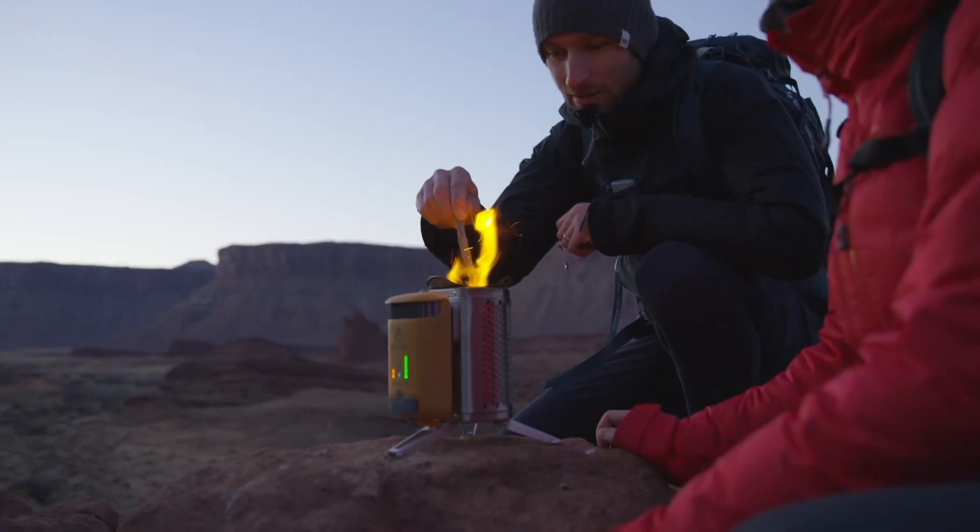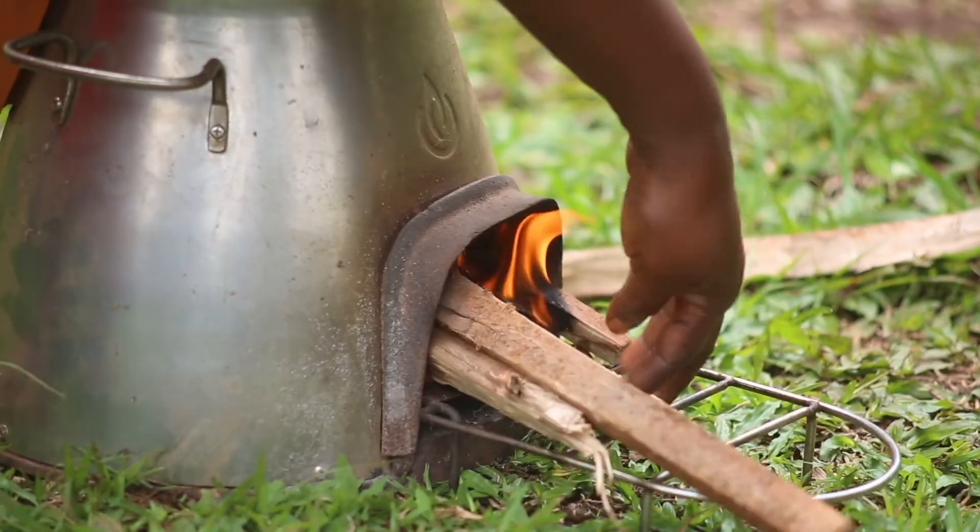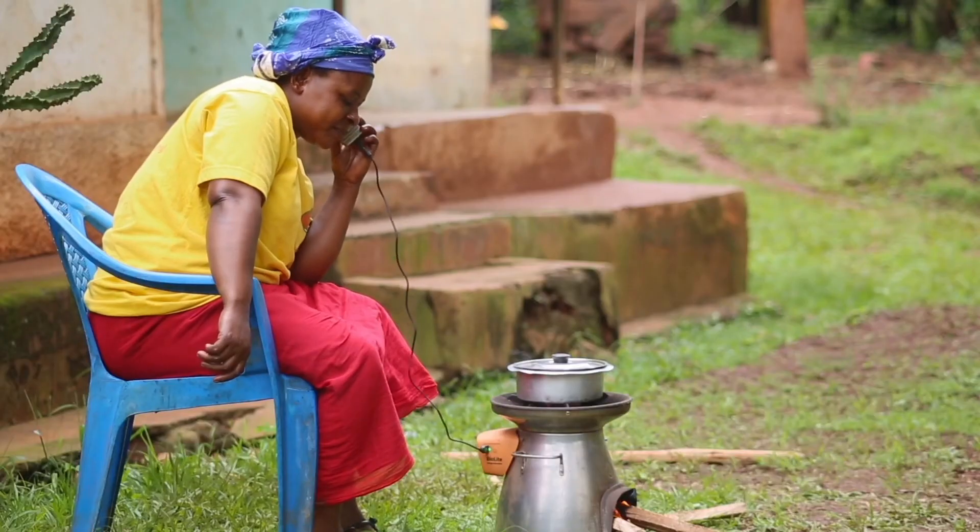And anytime you go off the grid with BioLite, you're helping us bring safe, reliable energy to households around the world.